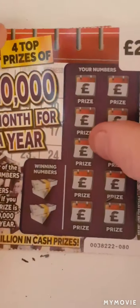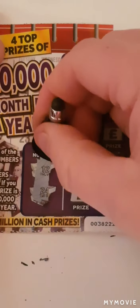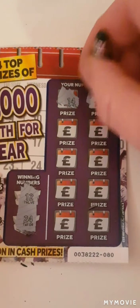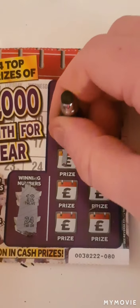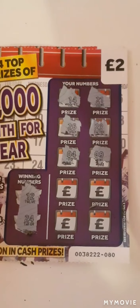Now on to the last two cards. Card four: looking for 12 and 24. Numbers are: 14, 21, 26, 23, 4, 9. Nothing on that one either.